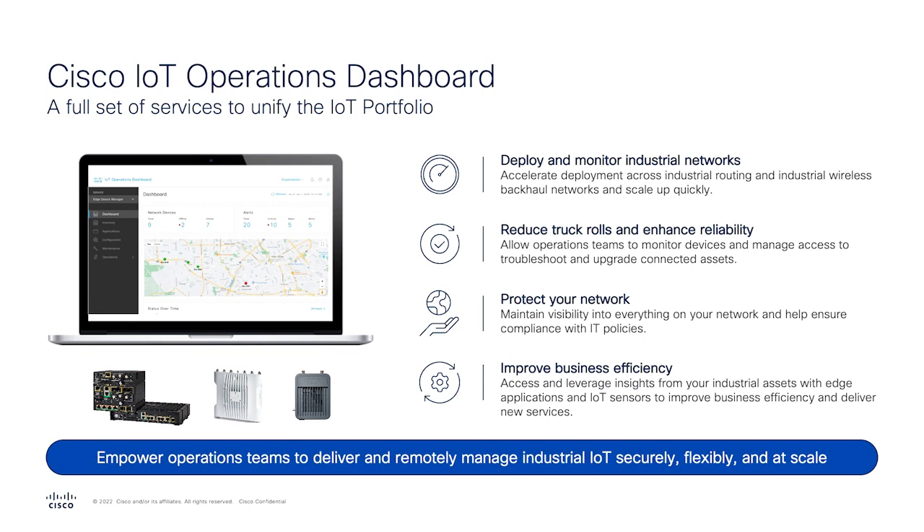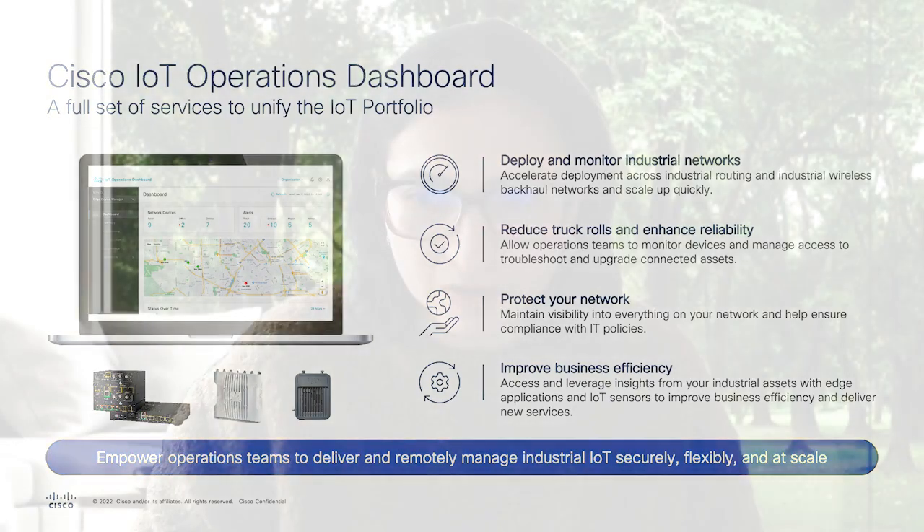We're really making IT the hero here and empowering them with the tools to do their everyday jobs. It's the ideal solution for operations teams to manage distributed sites and distributed infrastructures with many different locations, especially with teams who don't have deep networking expertise. It really allows you to deploy and monitor your network and also secure your industrial assets. Let me walk you through the two new services announced in the IoT operations dashboard.